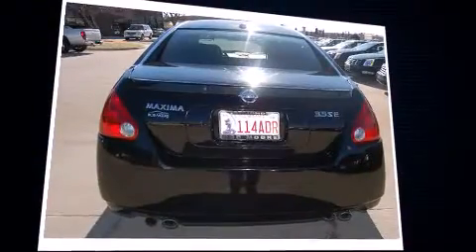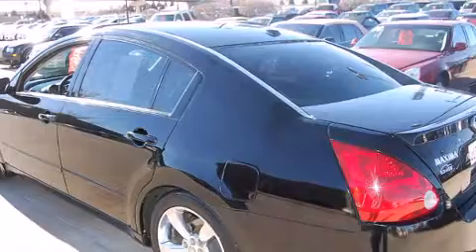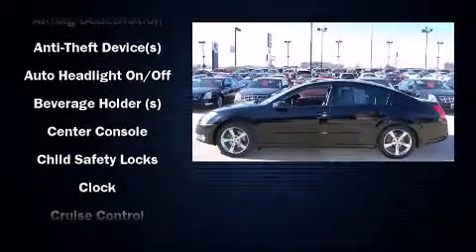All of the premium features expected of a Nissan are offered, including front and rear cup holders, adjustable headrests in all seating positions, speed-sensitive wipers, an outside temperature display, and remote keyless entry.